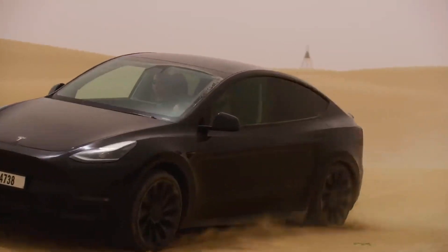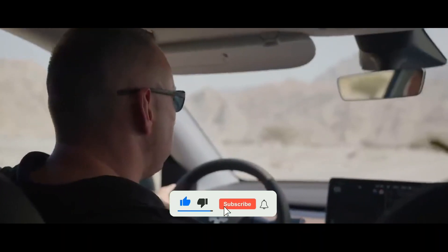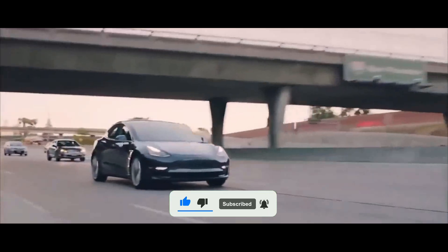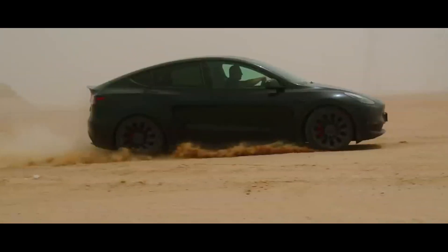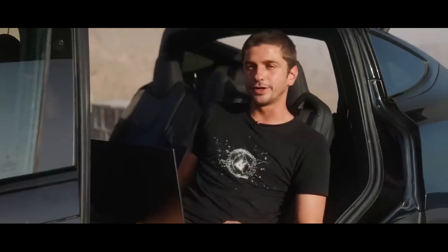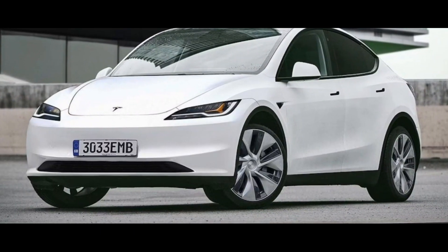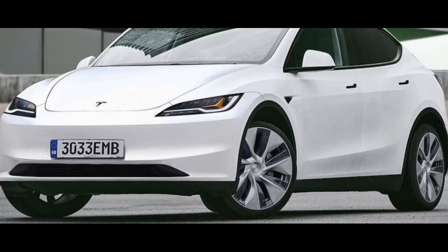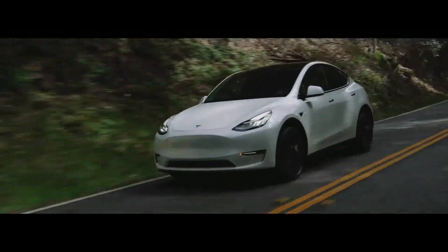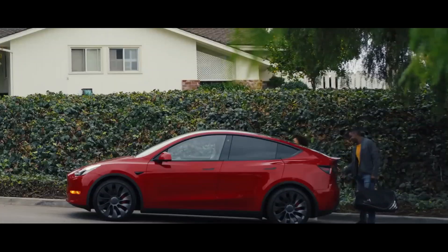The entertainment system and all vehicle functions will be even more responsive and efficient, providing a smoother and more enjoyable user experience. Additionally, the Model Y Juniper features ventilated seats, an incredible addition that will surely be appreciated by drivers and passengers alike. These seats offer extra comfort, ensuring that everyone on board can enjoy more pleasant and discomfort-free journeys. Another significant improvement is the enhanced audio system of the Juniper — with clearer and more immersive sound, vehicle occupants will be able to enjoy a high-quality audio experience, whether listening to music, podcasts, or making phone calls.